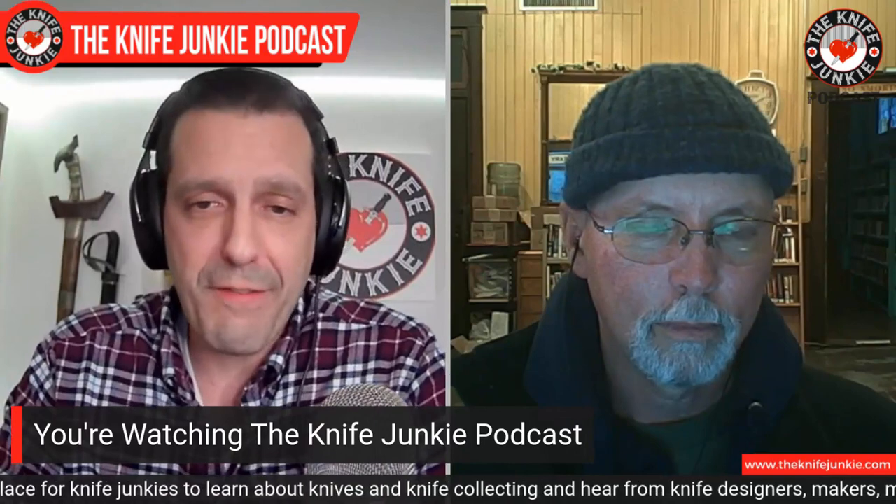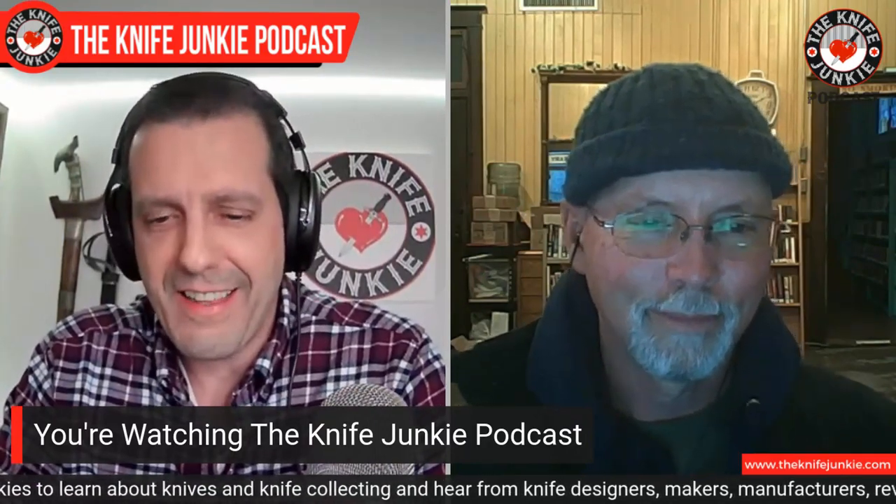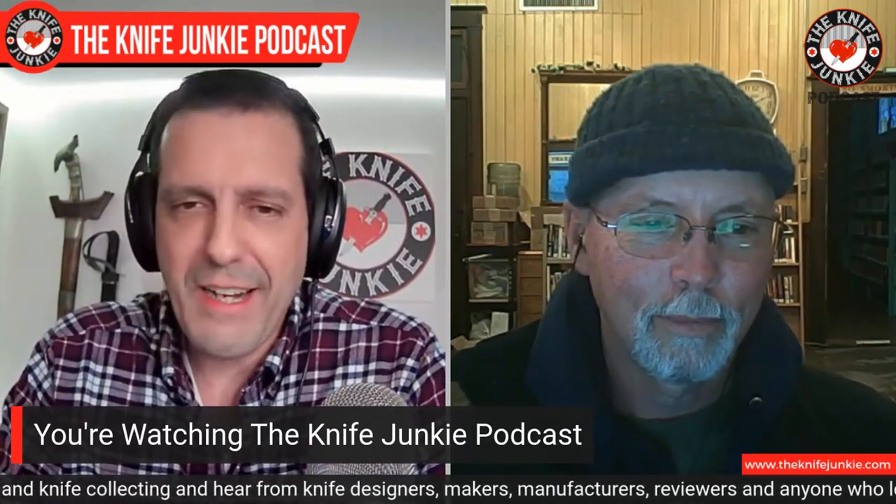Richard, welcome to the Knife Junkie Podcast. Thanks for having me. It's great to have you. You're joining us from New Mexico — you live and work on a cattle ranch. It's very different from the life I lead on the East Coast. When I think of your knives, I think of refined and sleek. It's interesting to me that these knives have come out of ranch life.